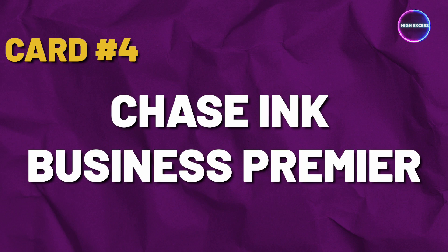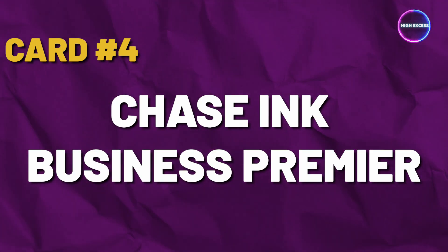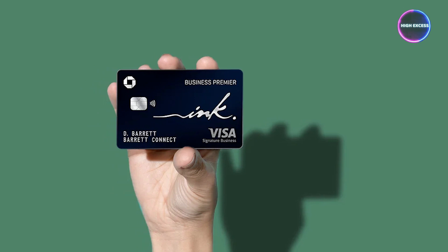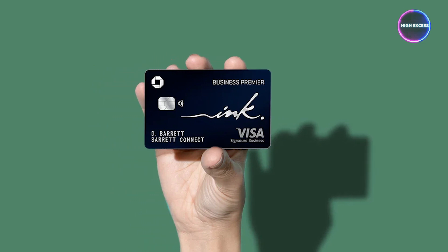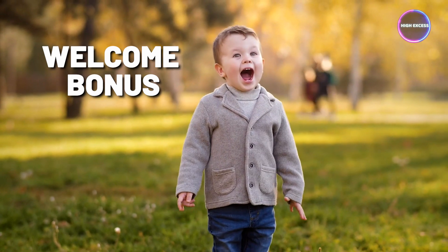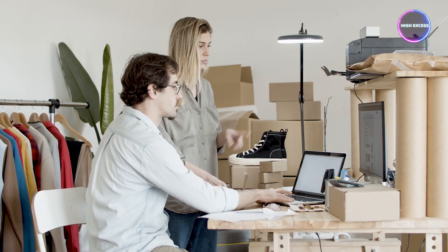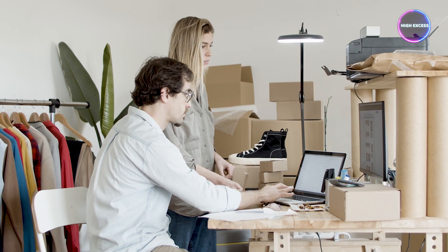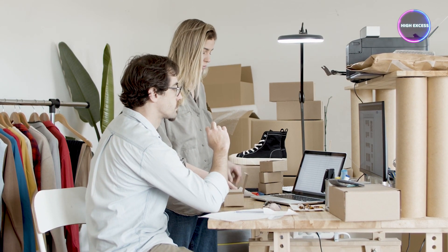Card No. 4: Chase Ink Business Premier. The Chase Ink Business Premier Card is tailor-made for businesses that frequently make substantial purchases, as it offers a generous welcome bonus and a significant cashback boost. However, for businesses that don't regularly spend on big-ticket items, the annual fee may be harder to justify.